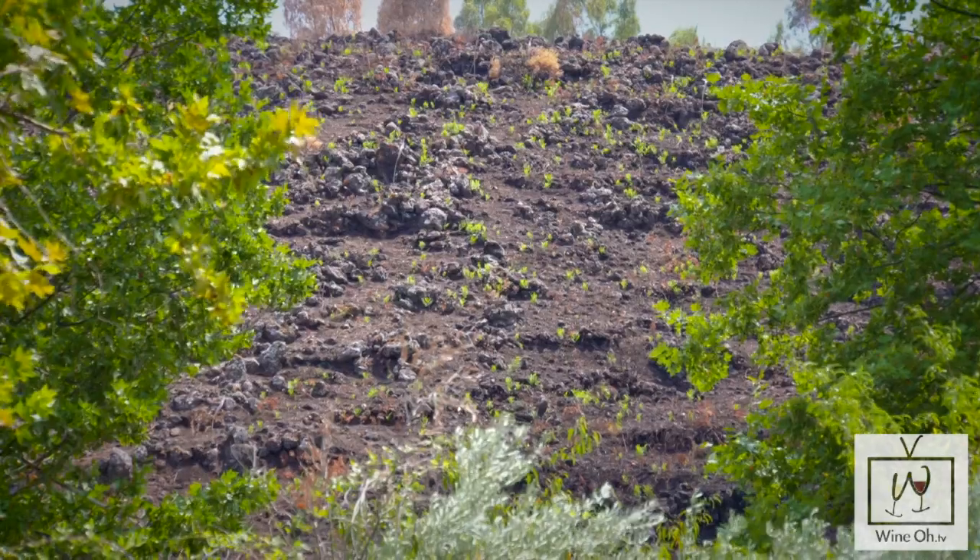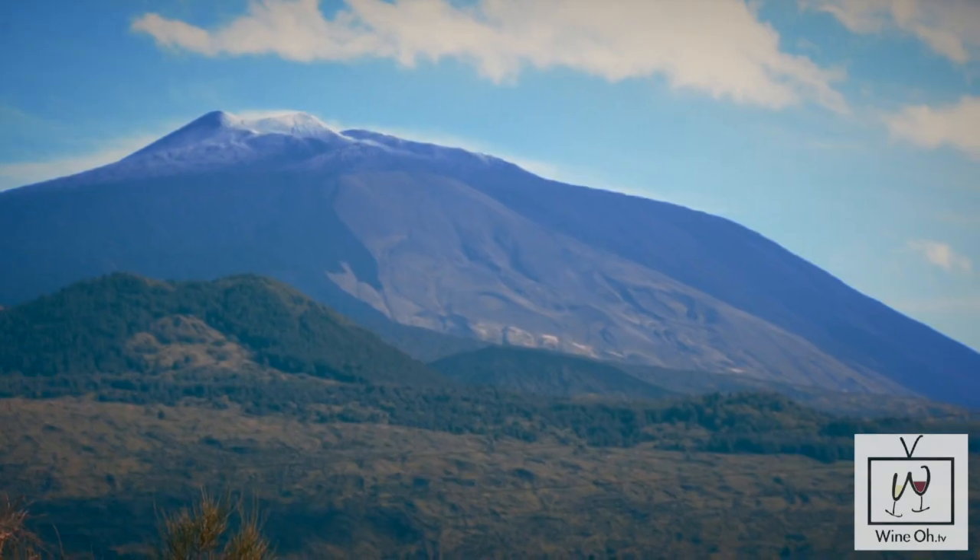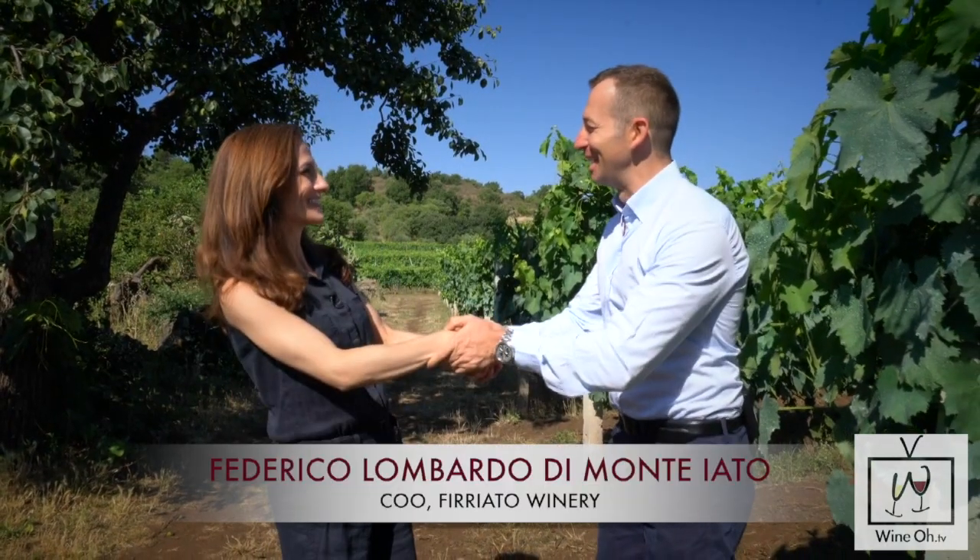Mount Etna is the largest active volcano in Europe and helps to produce some of Sicily's most sought-after wines. Monique, welcome again to Sicily.